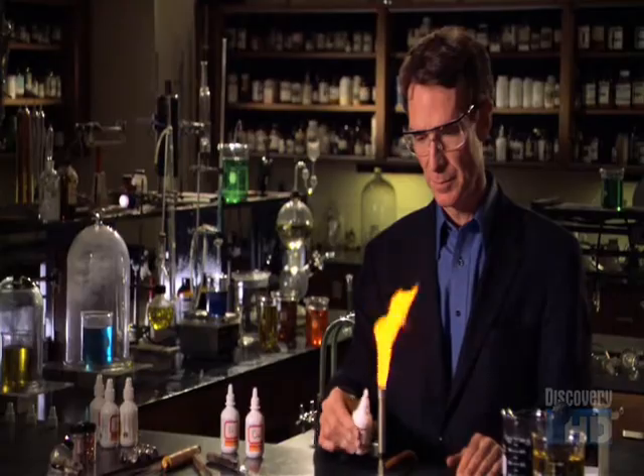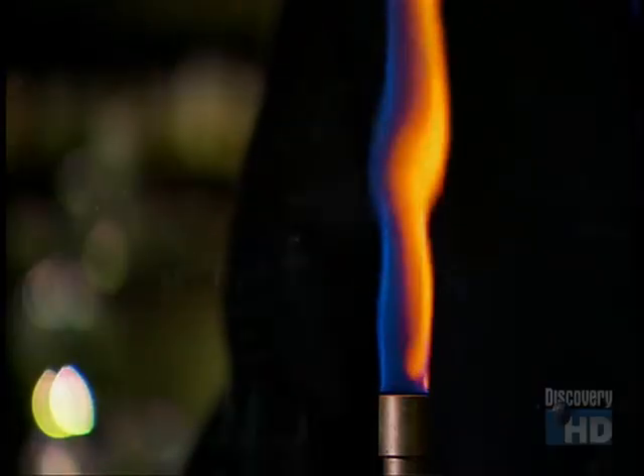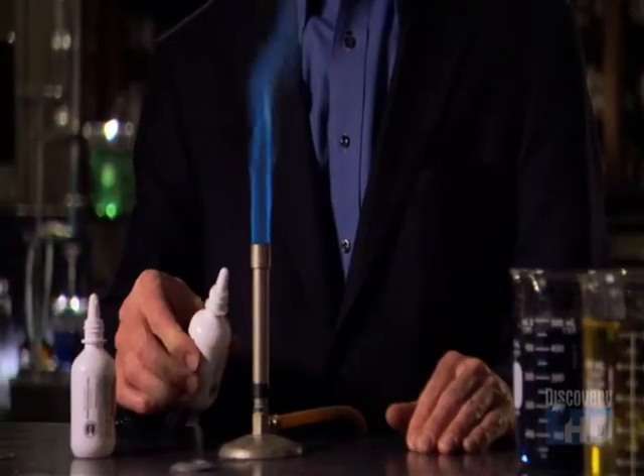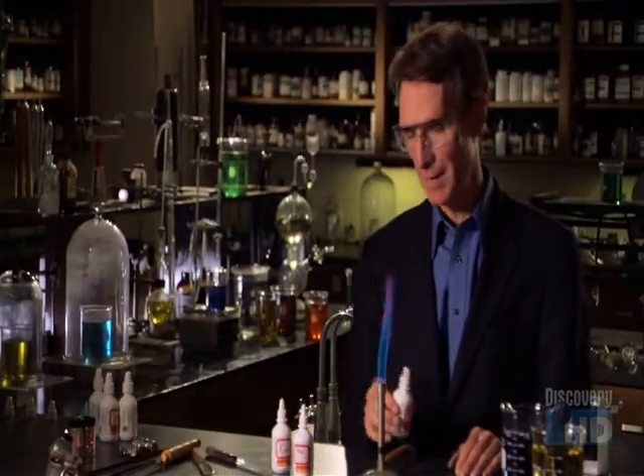For example, if sodium is placed in a flame, they observed shades of yellow; copper, shades of green; strontium, shades of red.